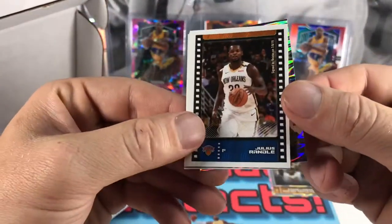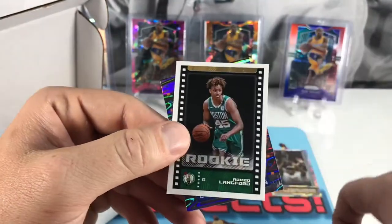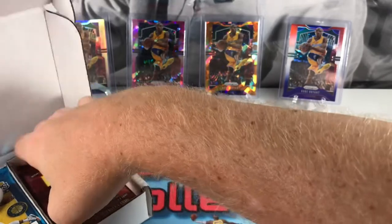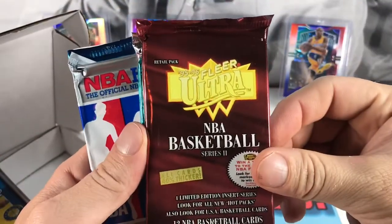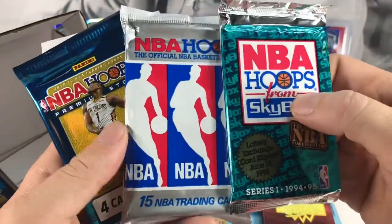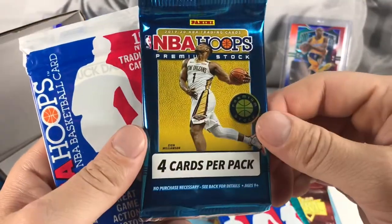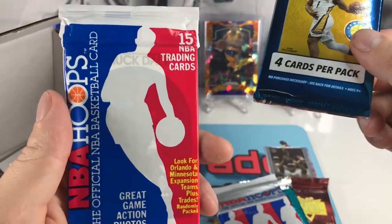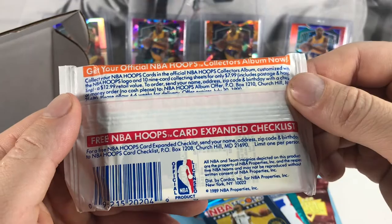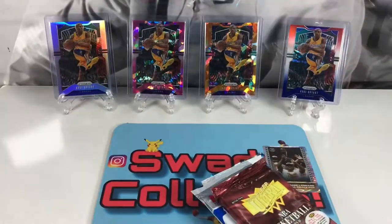Got a Gallinari, Julius Randle — he's been killing it — Thomas Bryant, Josh Okogie, a Romeo Langford rookie, and a Mitchell Robinson. Alright, those are the sticker packs. Let's get our first sleeve out. We got 95-96 Fleer Ultra basketball, 94-95 Series One Hoops, 90 Hoops modern, 2019-20 NBA Hoops Premium Stock, and 91 Hoops — maybe 89 Hoops.